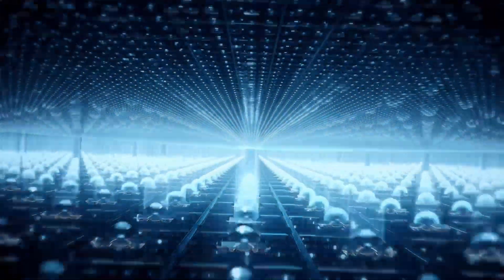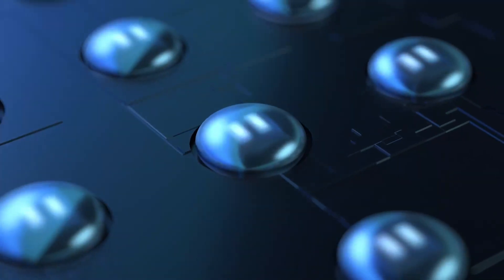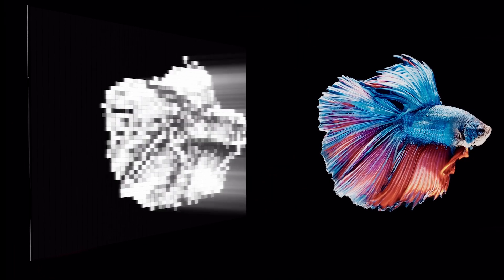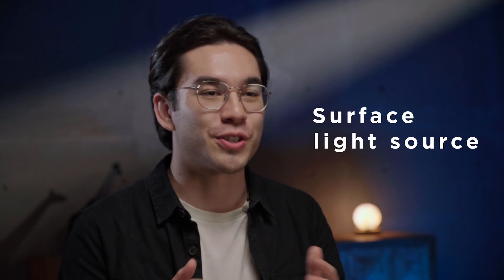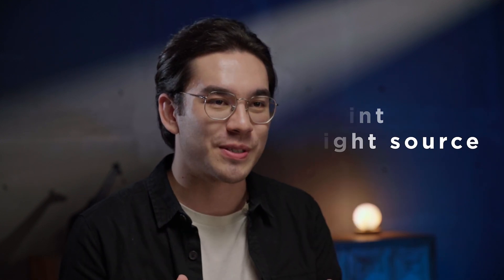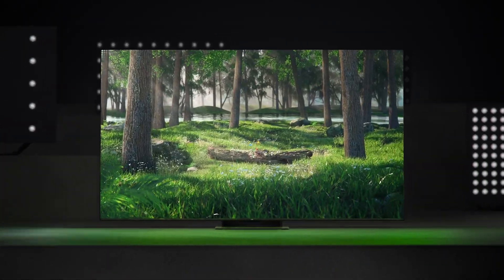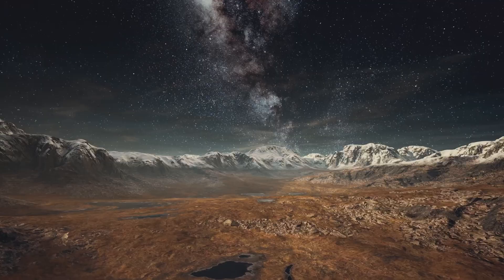Due to their smaller size, more emitting chips can be installed on the backlight module, leading to increased overall brightness. By incorporating more backlight chips, it becomes possible to independently control the chips in different areas, enabling an upgrade from a conventional surface light source to a point light source. This advancement allows for more precise adjustments to the backlight module, resulting in improved contrast and the creation of multi-layered imagery.